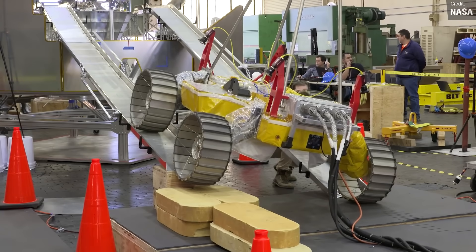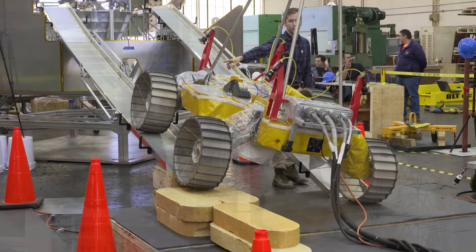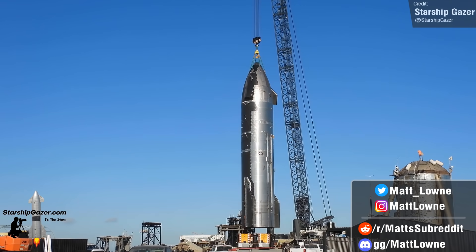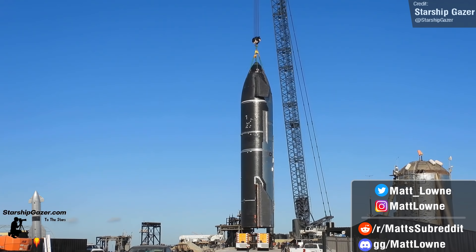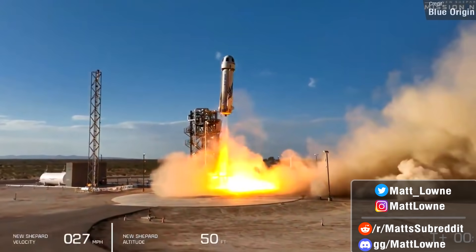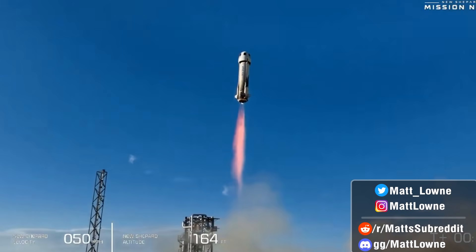Hello everyone and welcome to another episode of Space This Week. This is my Monday news show where every single week I share the latest and greatest updates regarding Starship development, all the biggest space news events from the past week, all the launches we saw, and all the other stuff that I think is worth talking about.